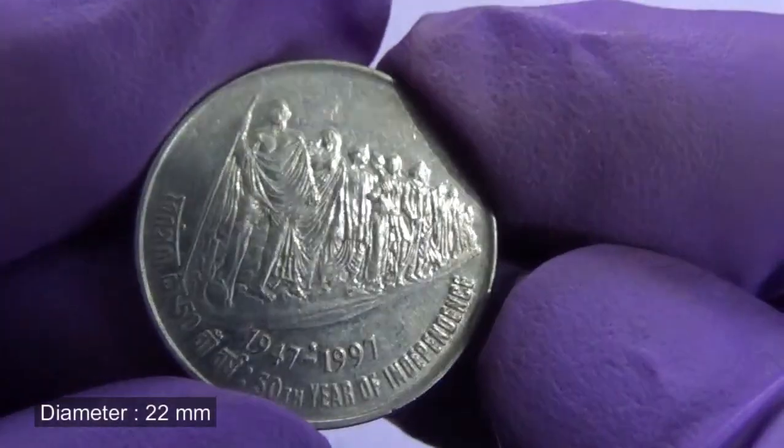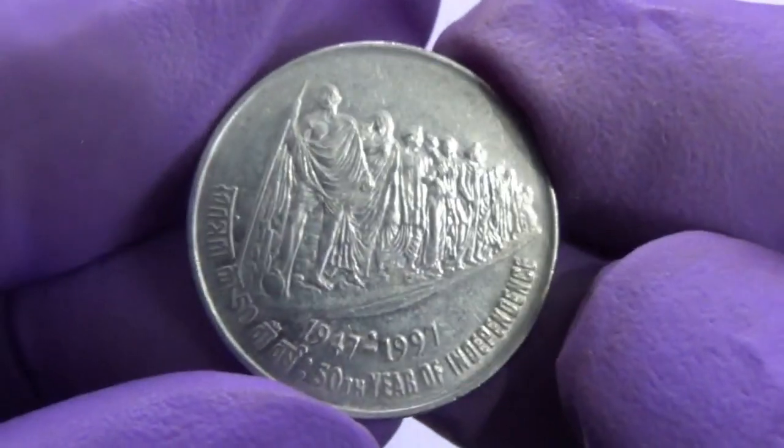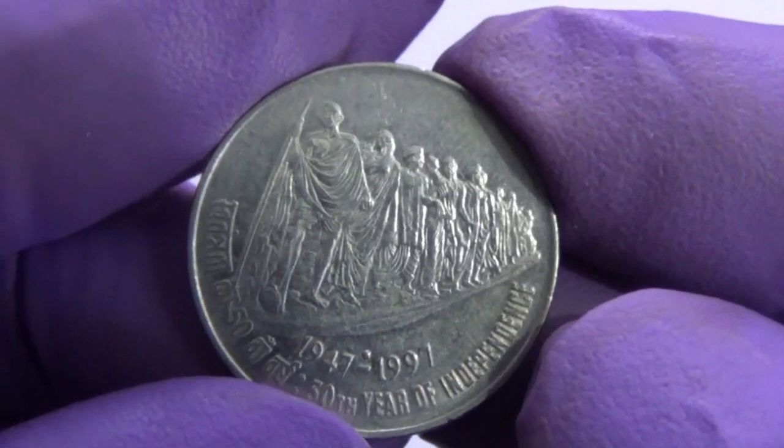The reverse of the coin bears the Dandi March sculpture — Gandhiji marching with his followers — located outside the President's house, New Delhi.